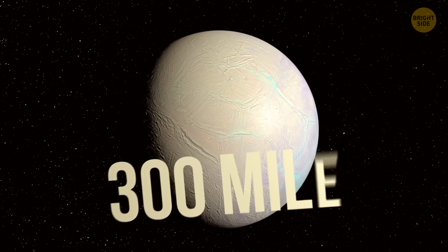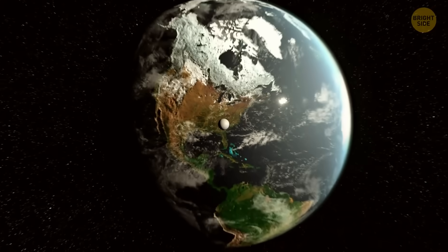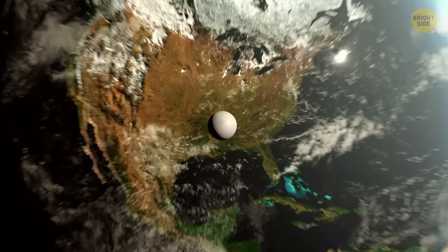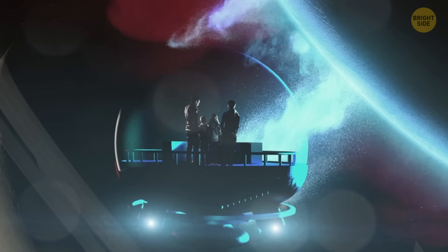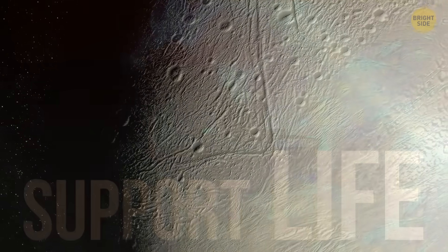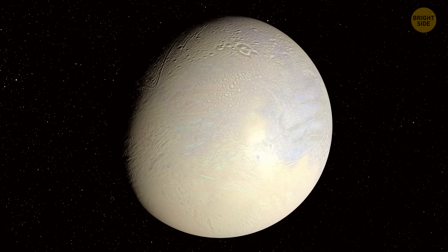Enceladus is only about 300 miles across — it could literally fit inside the state of Colorado. But even though it's super small, it's got liquid water, energy from hydrothermal vents, and a bunch of chemicals that could actually support life. In other words, it's one of the best spots in the solar system where life could exist.